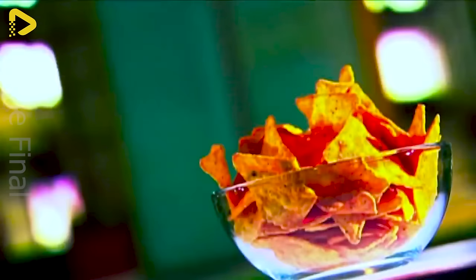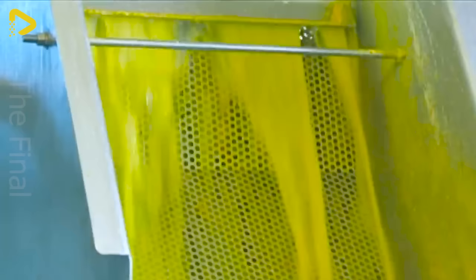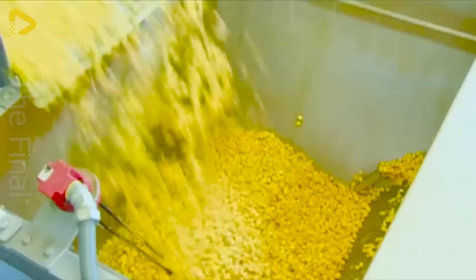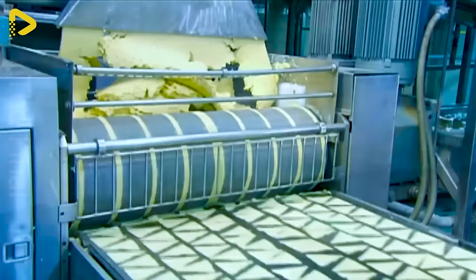Tortilla chips, also known as nachos, are a delicious and popular snack worldwide. Originating from Mexico, they're made from corn tortillas cut into pieces and fried until crispy. Fans of tortilla chips love not only their savory flavor, but also their versatility in pairing with various dips, from salsa to guacamole.